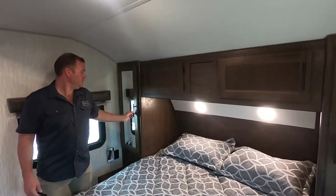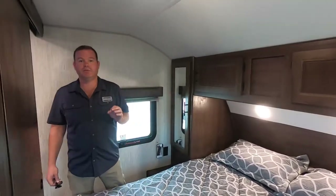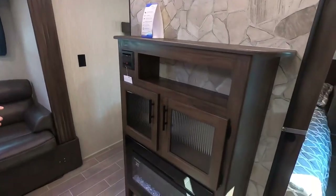So you have your queen bed and a full bank of cabinets. This is our 26-DBH — one of our number one selling bunkhouses. As you follow me around through our solid doors, you're going to have your nice entertainment center here with your fireplace.